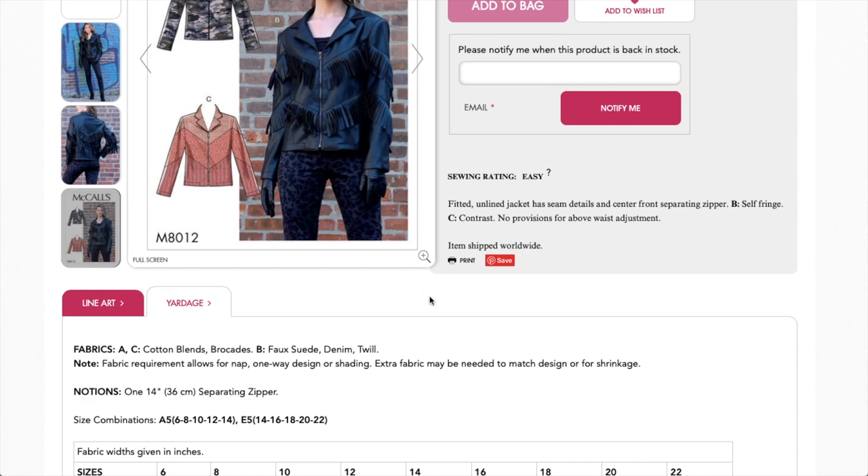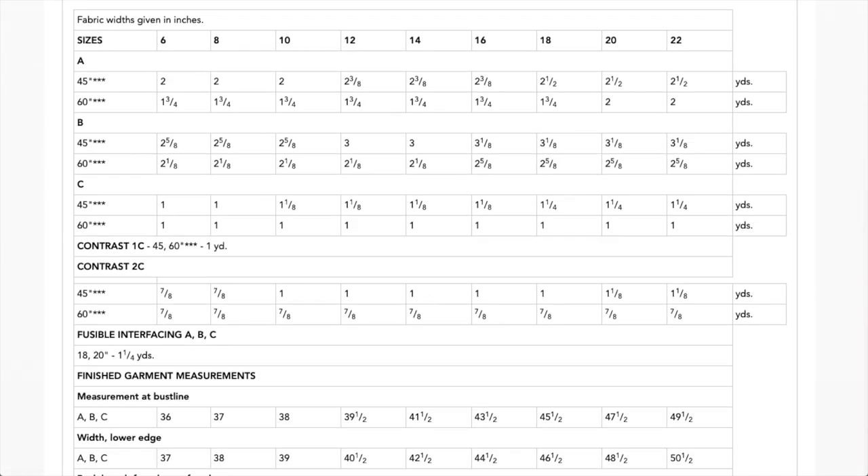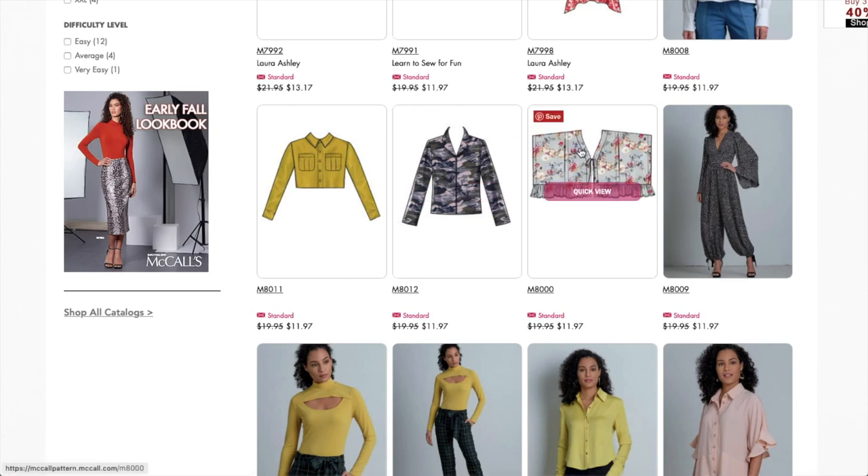Cotton blends and brocades for versions A and C, and faux suede, denim, and twill for others. You just need one zipper. Here's your fabric requirements, and then you've got a bust line measurement and a lower edge measurement — which for this is kind of like a hip measurement.